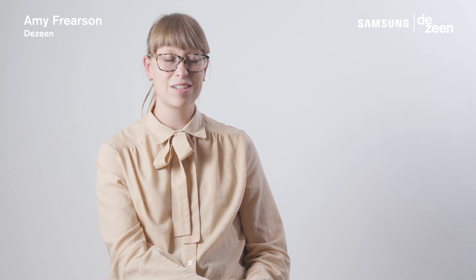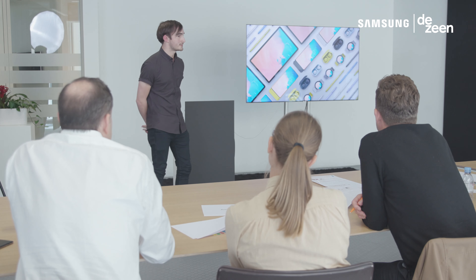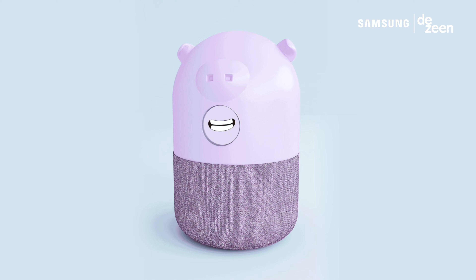The Samsung Mobile Design Competition is a global contest to find new designs for wallpapers and accessories for Samsung Galaxy devices.